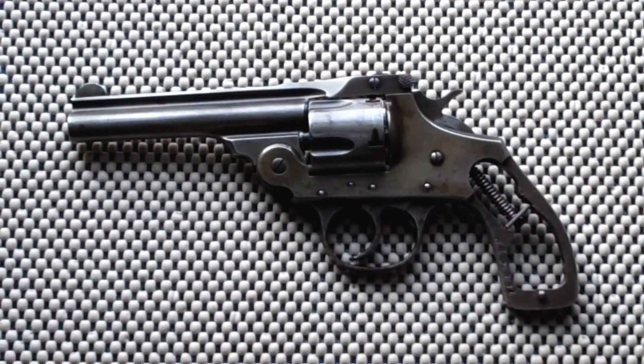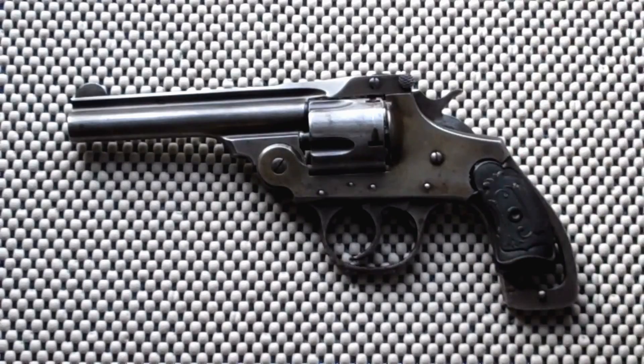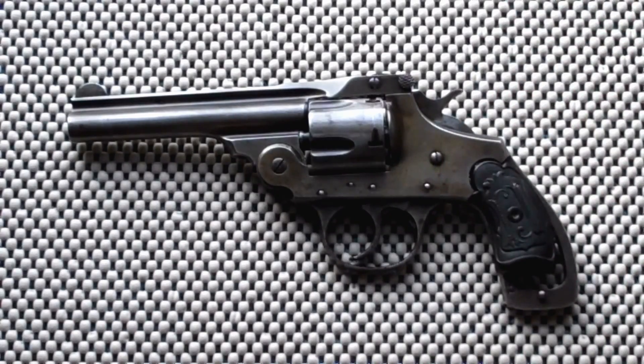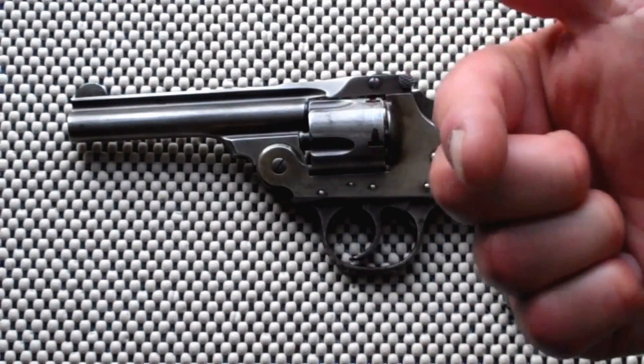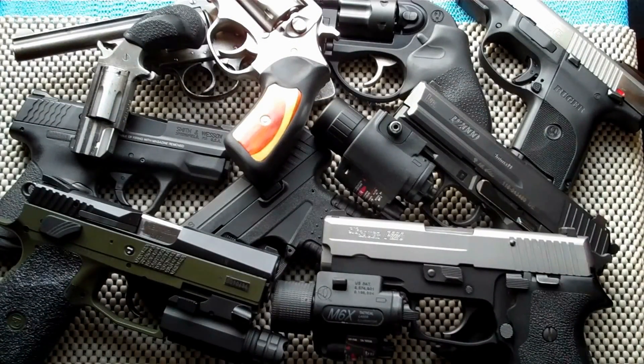I like getting a new gun without having to pay anything for it — hey, who wouldn't? What I don't like is ordering the wrong size grips off eBay. My fault — $22 and I ordered the wrong size grips. What kind of idiot does that? Well, this guy. I do and I don't like it.